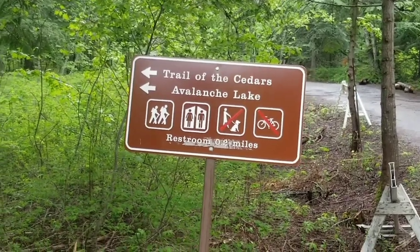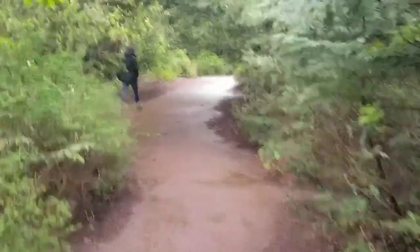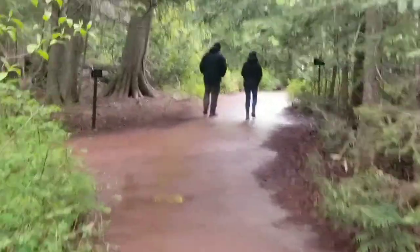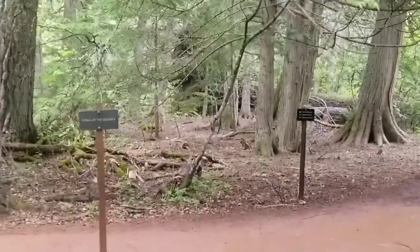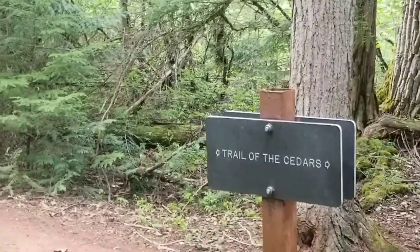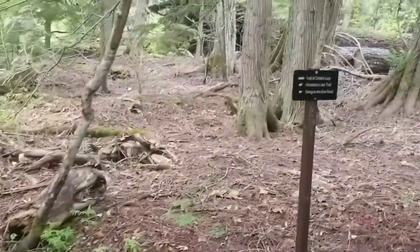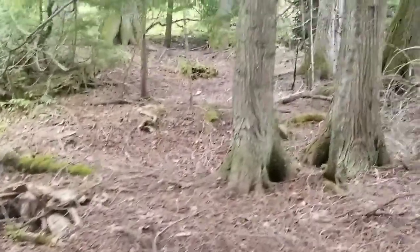Trail of the Cedars, Glacier National Park. This trail is very accessible for anybody and everybody. Lots of people down here — this is kind of the end of the park, but a good hike from here up. I'm going to try to grab things as I go. This trail, like a lot of things, is very well marked. A couple signs as I'm walking through, but lots of cedars — it's a nice little cedar grove.